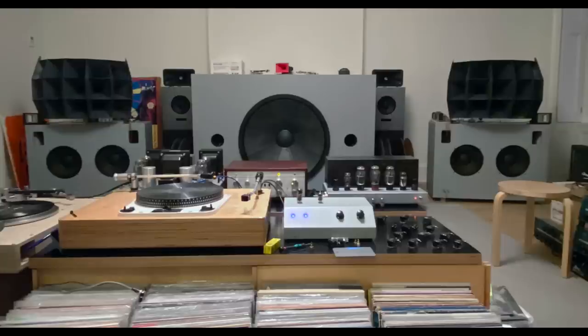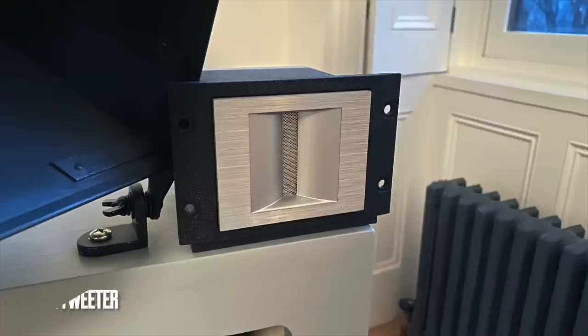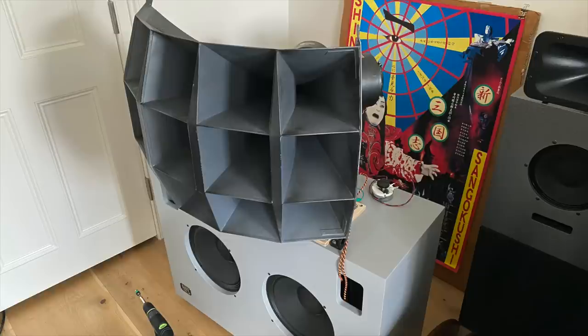So when it came time to supplement the speaker, I approached it as just that — super tweeters with just a high pass, usually just a single cap as a first order. And the tweeter came in at what frequency? Eight to ten K.